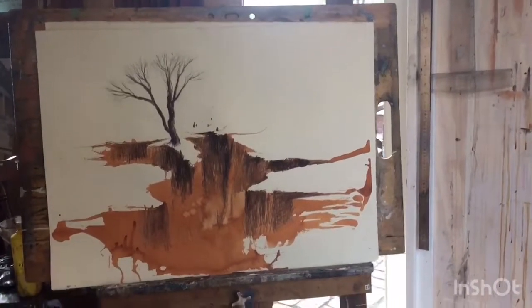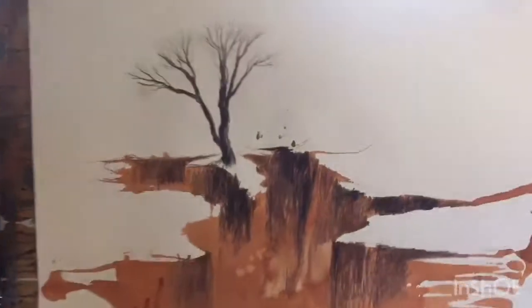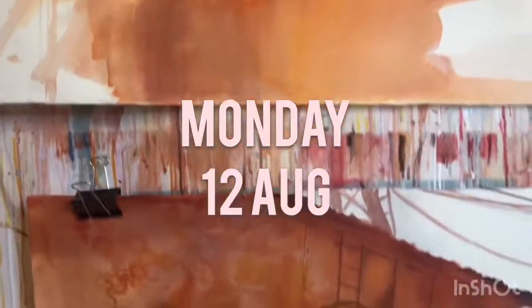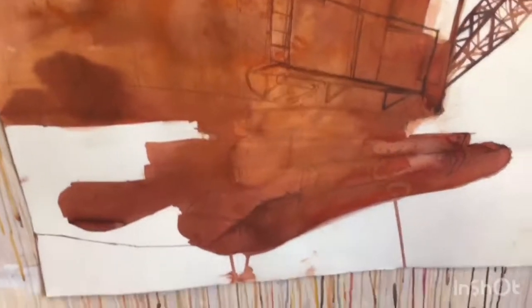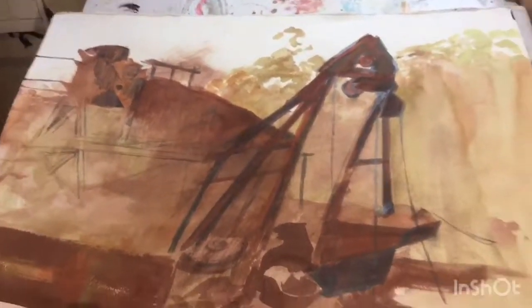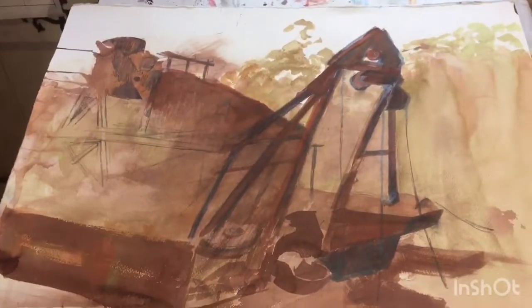I'm in the studio. I've just put out my work so I can photograph it for the Monday blog post, so I thought I'd take a little video as well — probably won't use this, but a nice little record all the same. This is the Dja Dja Warring land work that's emerging.